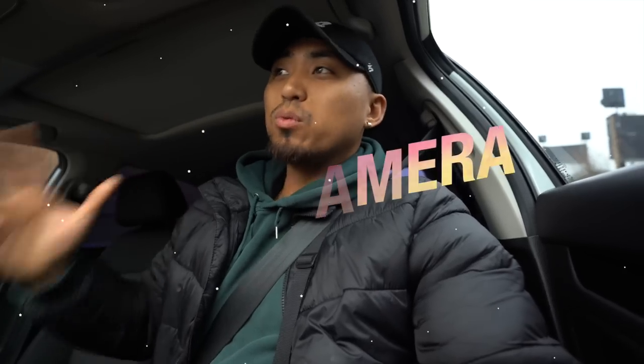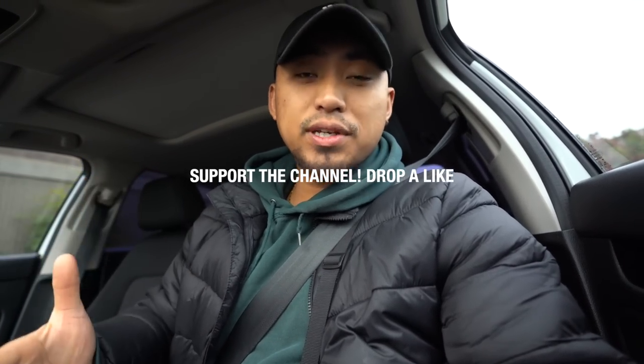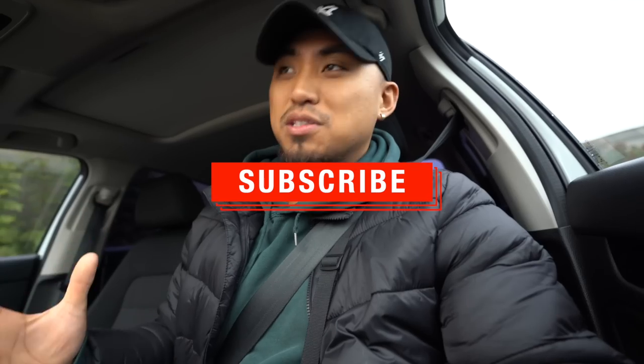Welcome back to another King Japes video. Today we are going thrifting for film cameras. This year has probably been one of the hardest years to find film cameras with the increase in popularity — people are out there getting those steals, and thrift stores are starting to make it more difficult to get deals. Our goal today is to find film cameras only. It's been a minute since I found anything good, so I'm going to try to hit as many stores as possible. I'm actually in a town I don't even know, purely with the intention to thrift.